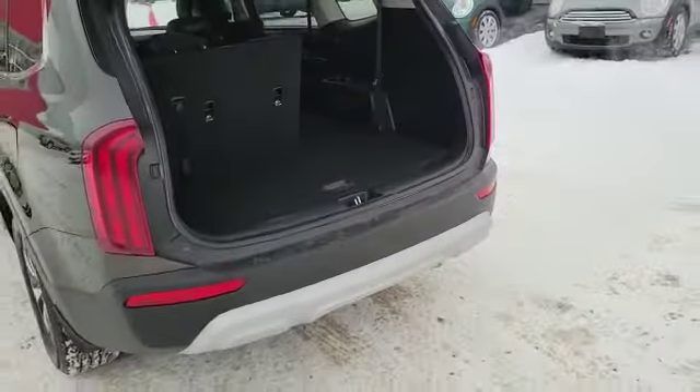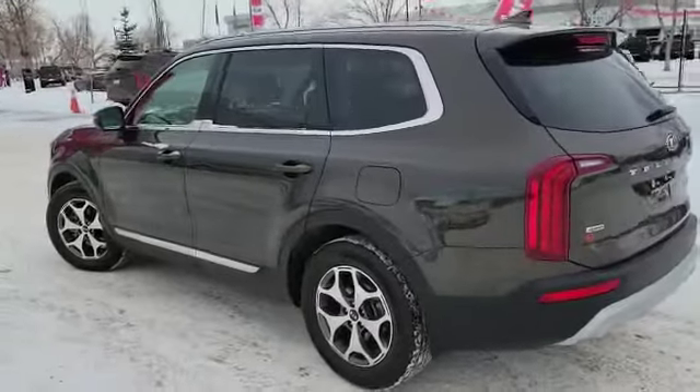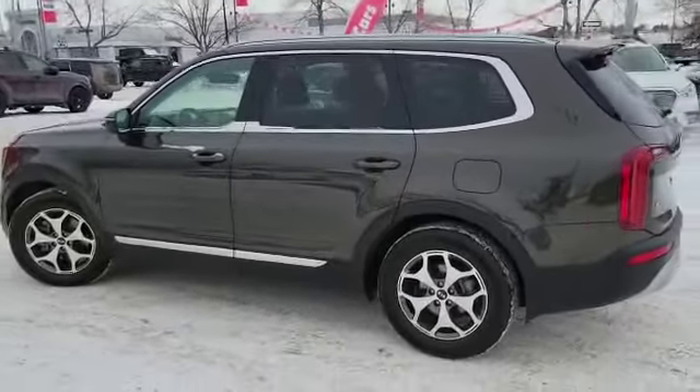If you'd like any more information on this vehicle or you'd like to test drive it, you can come visit us at 100 Glendeer Circle or online at straightlinekia.ca.